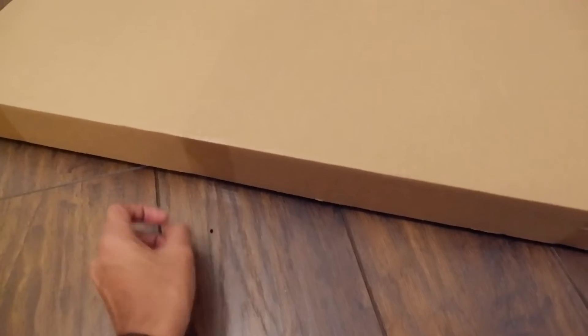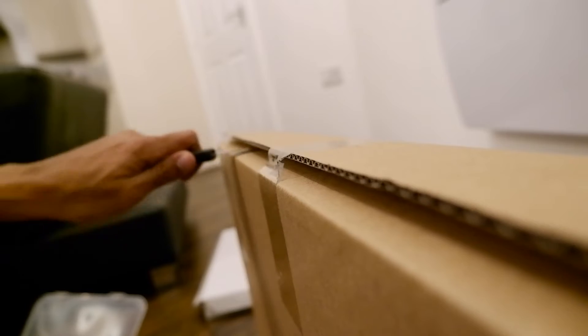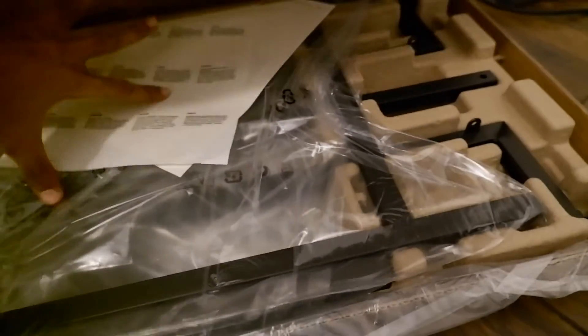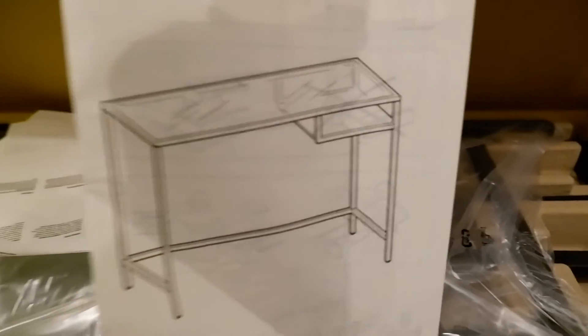And that, my dear friends, is the finale package, which is pretty heavy because it is a table. I love their packaging — it is packed so neatly. Paperwork, literature. This is what it's supposed to look like once it is done.